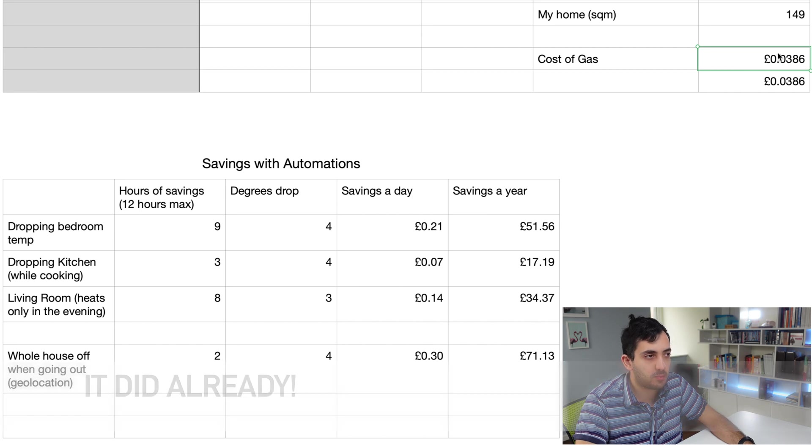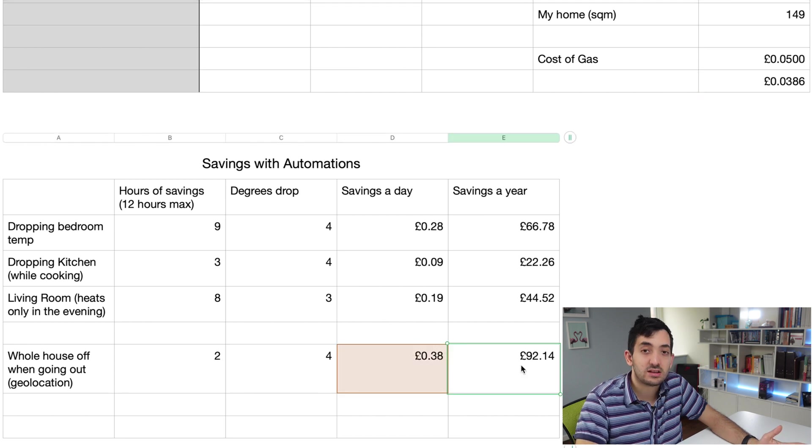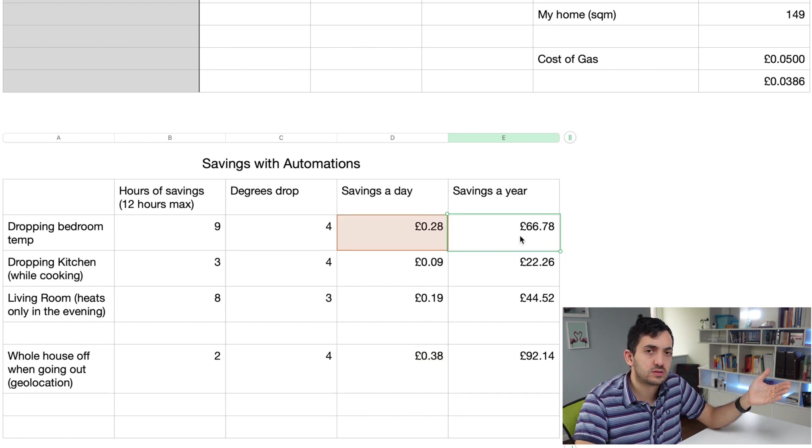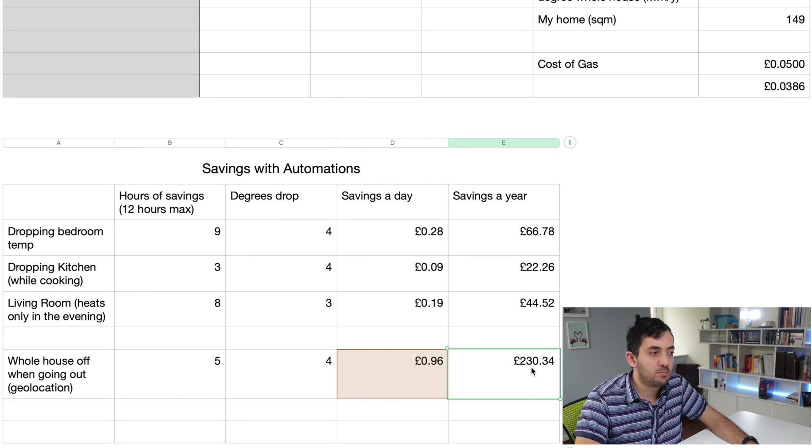What if the cost of gas ramps up? Let me change this to 0.05. You can see the whole-house saving jumps from 70 pounds up to 92 pounds, and the single room saving goes from around 50 to 66 pounds. You can also change other things — if you're out maybe four to five hours a day, ramping up to five hours, your number goes to 230 pounds. That actually makes sense for buying a thermostat and setting up geolocation.